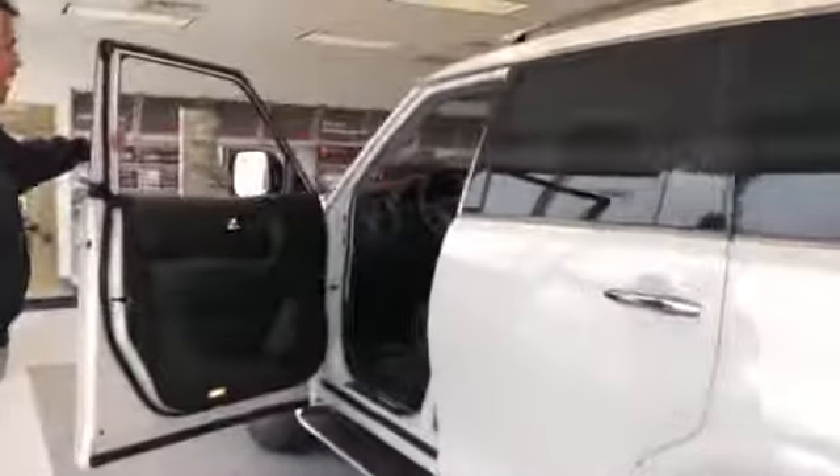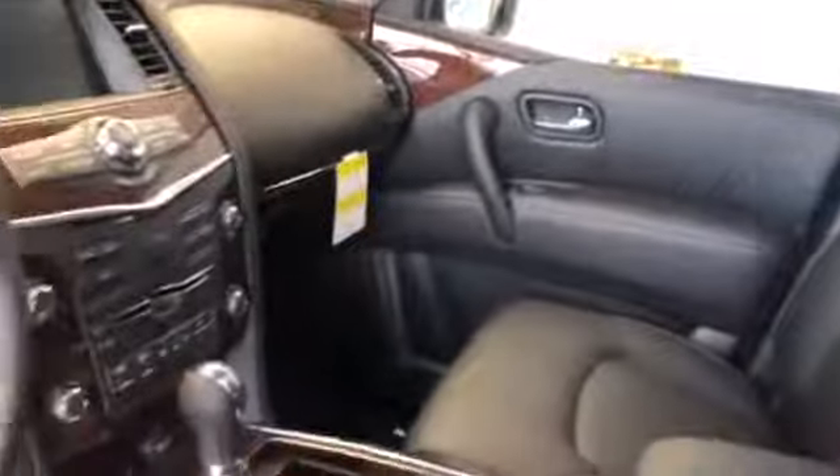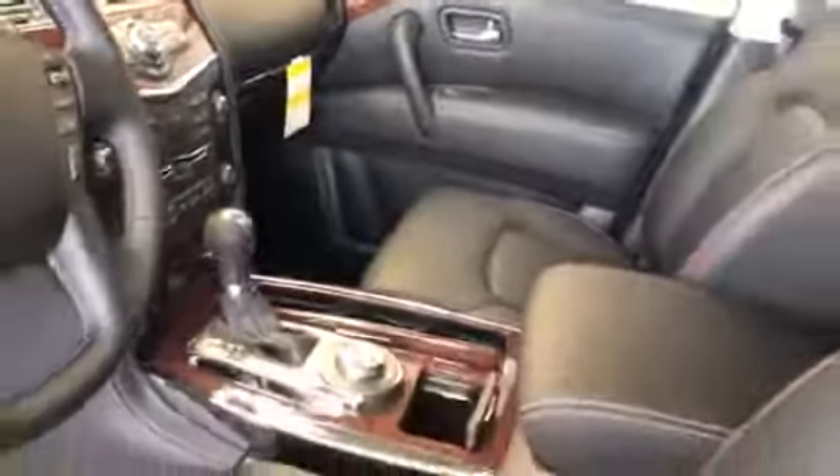Looking inside, it has nice leather-appointed seats which are heated and cooled. It has beautiful wood trim throughout, giving it a nice upscale feel. It also has a heated steering wheel, Nissan Connect with navigation, a 13-speaker Bose premium audio system, and lots more. And that is the 2019 Nissan Armada.